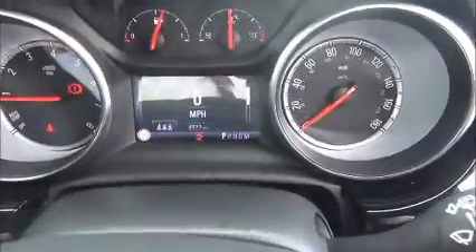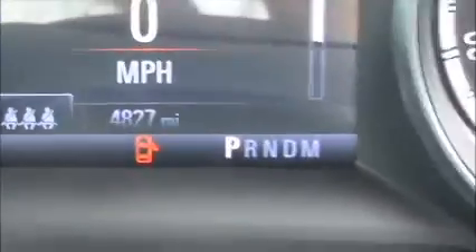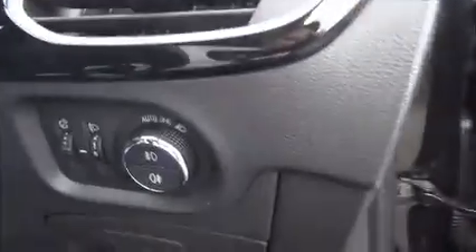Just to confirm the mileage on the vehicle of 4,827 miles. Standard features include automatic headlights, as well as air conditioning and all round electric windows.